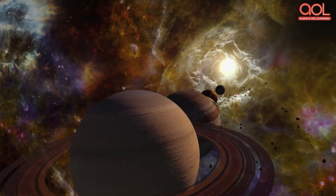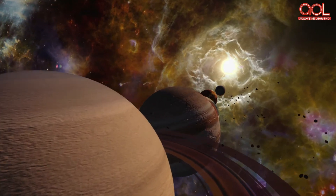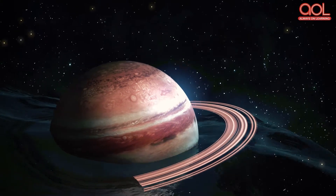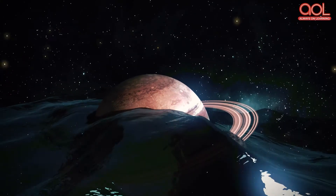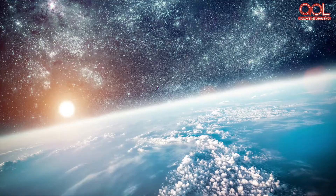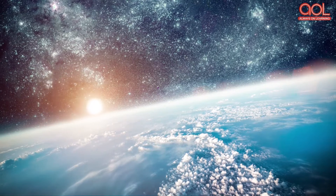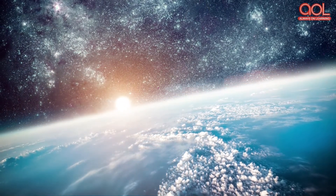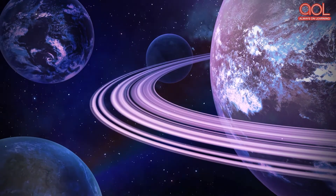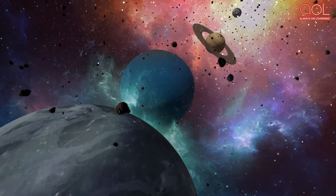Saturn is the only planet within our solar system that has an average density less than liquid water. This means that if you had a huge bathtub filled with water that was big enough, Saturn would float in it! There are only five planets that can be seen from Earth with the naked eye, and Saturn is one of them.